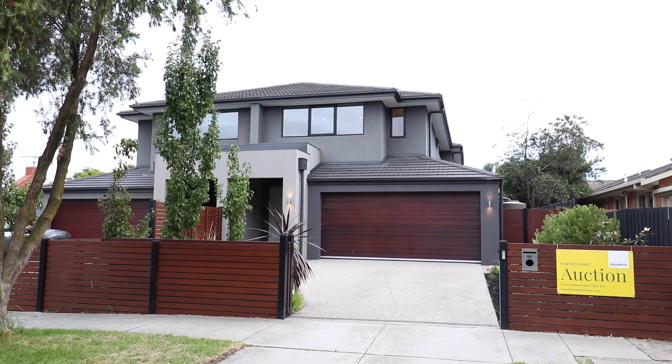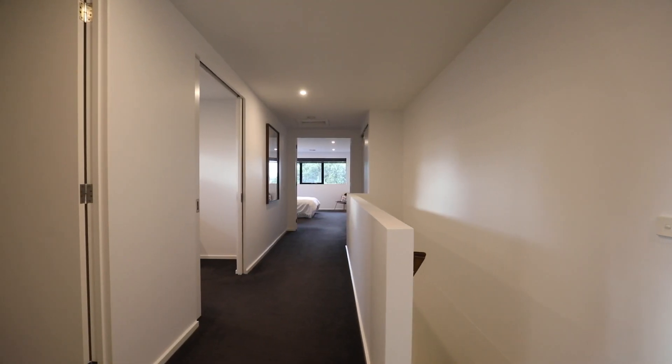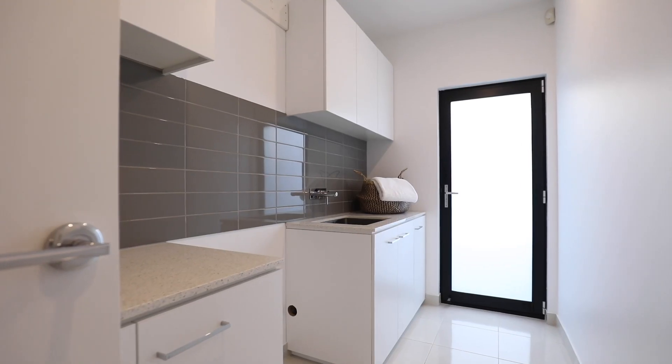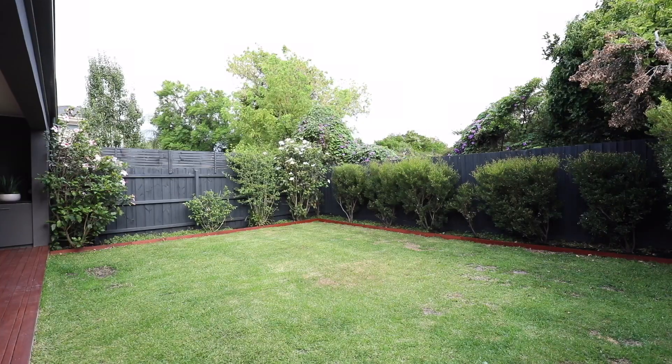Some of the many features of this home include double auto garage, video intercom, square set ceilings, double roller blinds, double glazing — and it's all spread out over 425 square metres of land.